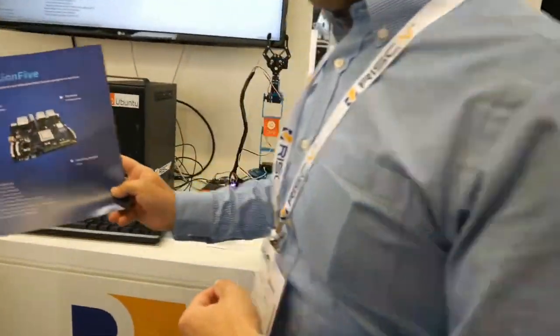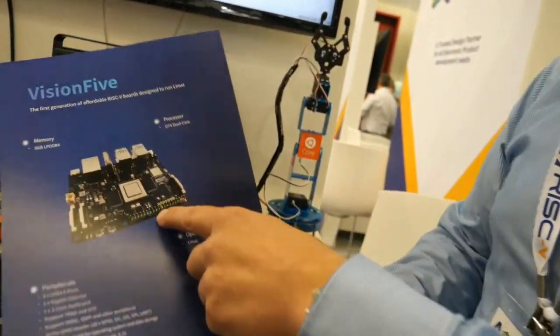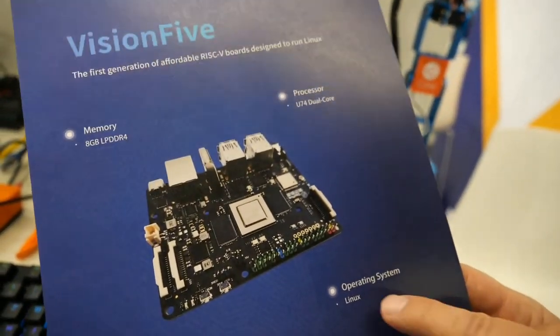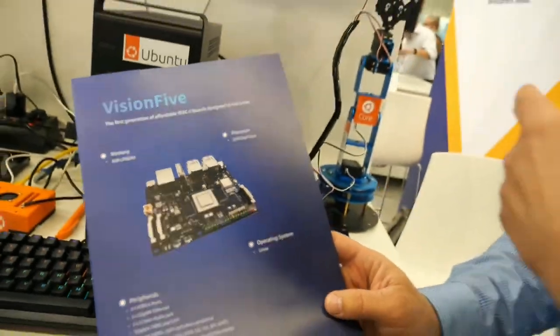The VisionFive is a board like a Raspberry Pi, and you can have it today with a RISC-V on it. Operating system: Linux — Ubuntu from Canonical — controlling a robot arm. We are here for industrial use.